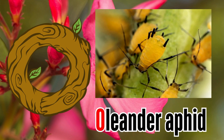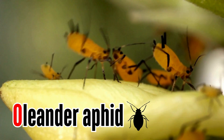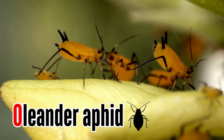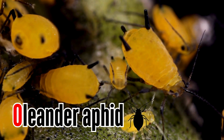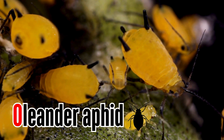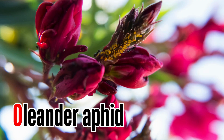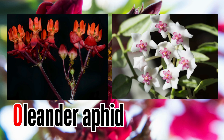Letter O. O is for oleander aphid. Oleander aphids are bright yellow aphids with black appendages. They are sometimes called milkweed aphids and are considered common pests on several ornamental plants, such as oleander, milkweed, and wax plant.